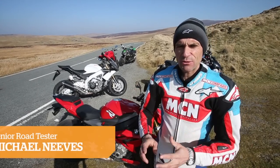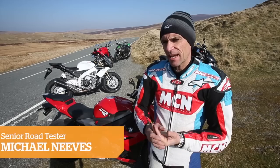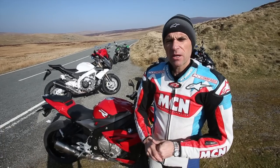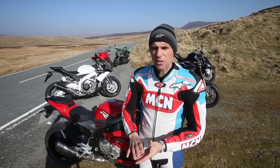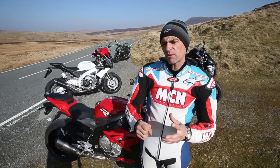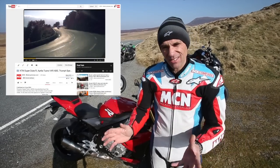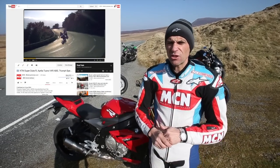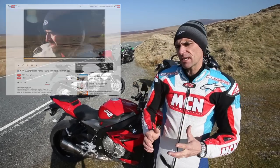2014 is the year of the Super Naked. We've already put three of the challengers together head-to-head in a test a few months ago where the Aprilia Tuono beat the KTM Super Duke and the Triumph Speed Triple. But now with the arrival of the BMW S1000R and the Monster 1200, we can do a more comprehensive test. We've also added in the new Z1000 into the mix, which is Japan's best stab at being the Super Naked King.